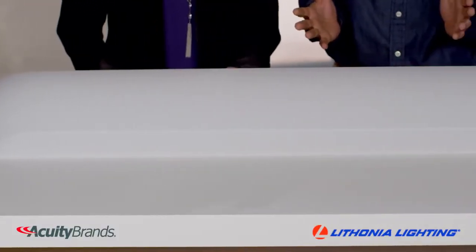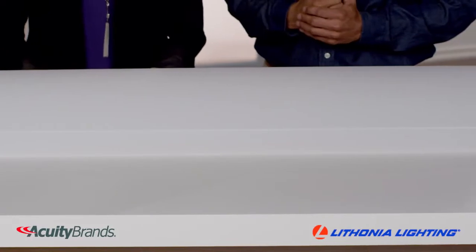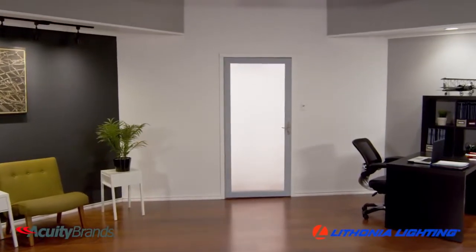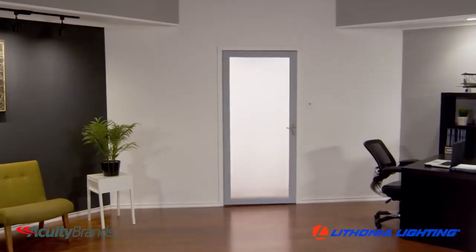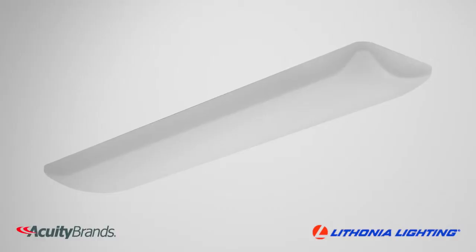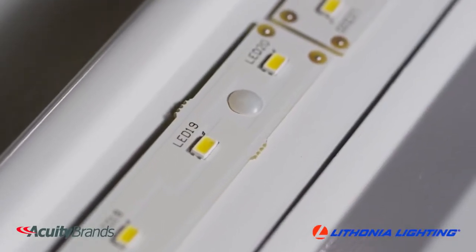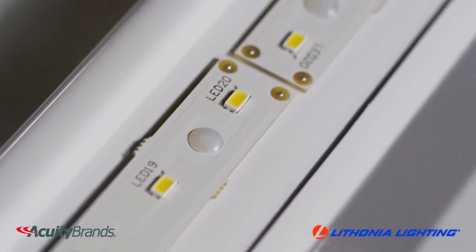This low-profile, 4-foot surface mount linear product features a durable white acrylic diffuser to provide your home or work area with widespread, uniform lighting in the energy-saving form of an LED. The fixture has the equivalent brightness of two 32-watt fluorescent light bulbs, with a long life up to 50,000 hours while consuming a fraction of the energy.